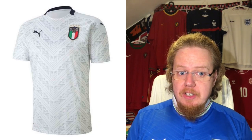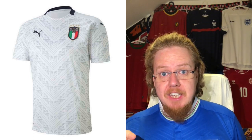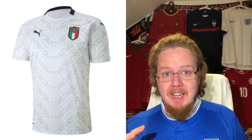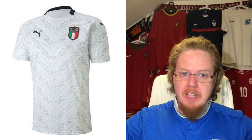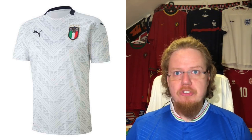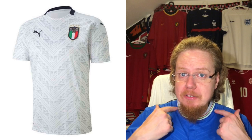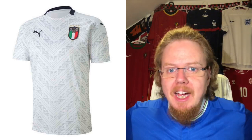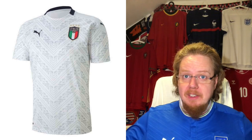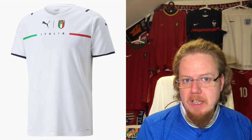The original away jersey, launched in late 2019 and originally slated for Euro 2020, I like even better — and that's despite having some navy blue accents. The pattern — yes, my son may say it looks like a tablecloth — I actually really really like it. This is a gorgeous jersey. Maybe the collar color is the one thing that could be better, but this one I liked even better, even without Italian flag elements. A beautiful nine stars.